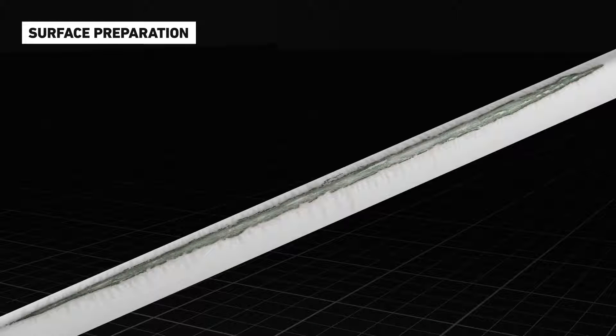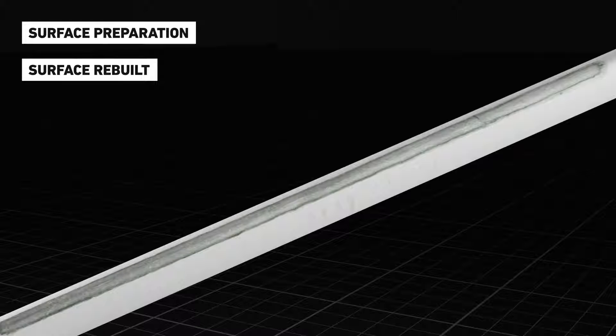To begin with, the surface was prepared using a mechanical sander. Small areas of pitting were filled to rebuild the blade's surface back to its original profile.